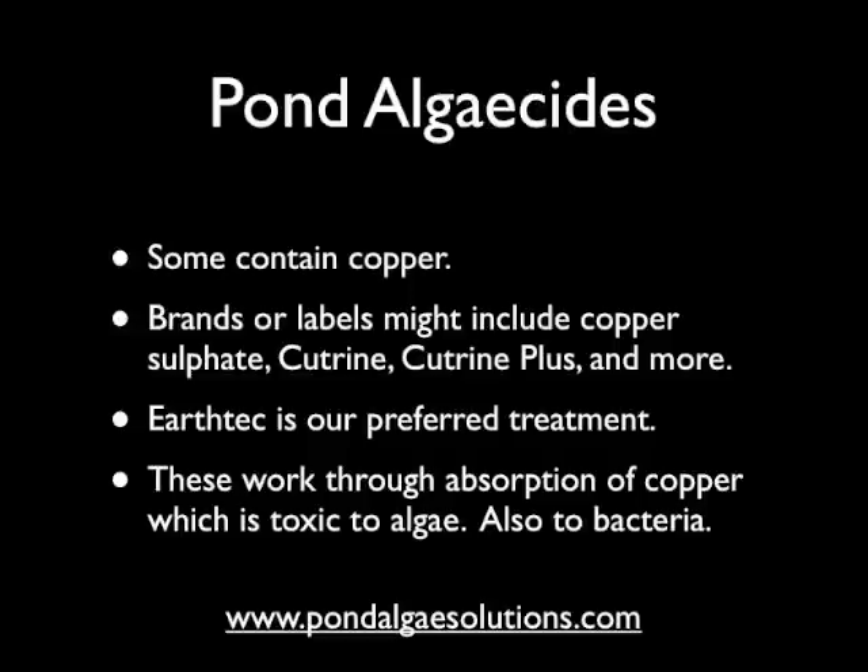I do not recommend using any copper product in a small backyard fish pond. More people have lost their fish because of this than I could name, so I just don't like to suggest it. For our work we never use copper sulfate and hardly ever use cutrine or cutrine plus — it's just not something we need. EarthTech is our preferred treatment; it's very unique and you can check it out on our website. It is our preferred low-dose copper algaecide product for large ponds. All of these work through the absorption of copper, which is toxic to algae. The problem with most copper formulas is it's also toxic to bacteria — it can wipe out good bacteria too, which we don't want. Copper is not our favorite tool, but it is probably the most widely used algaecide on the marketplace for large ponds.